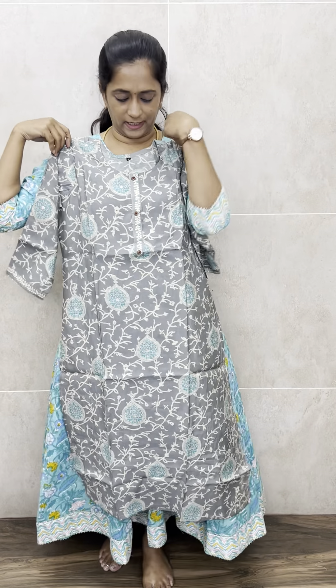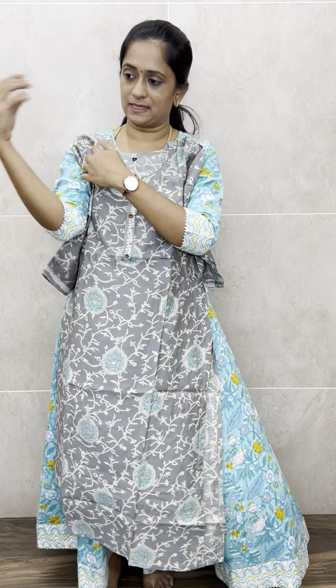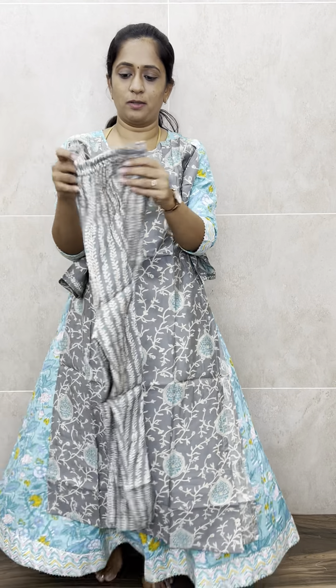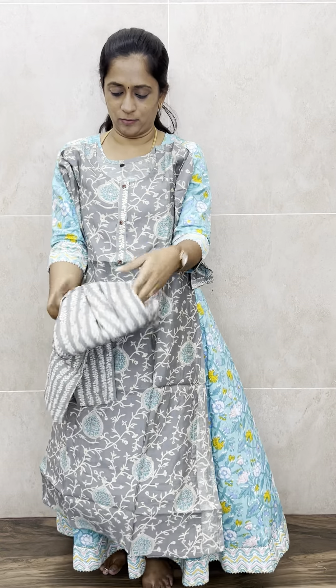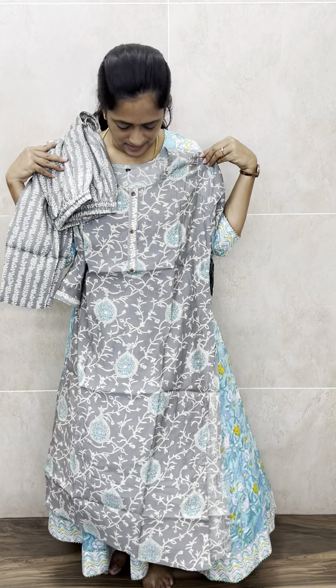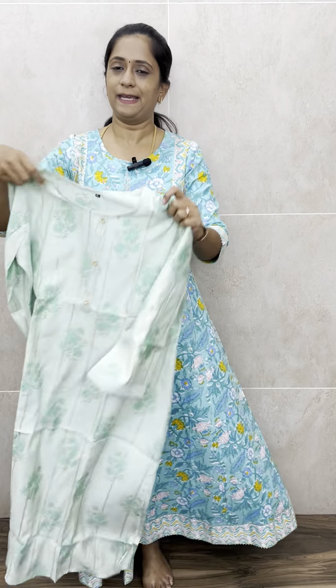Now our light gray — a complete printed muslin top and a complete gray printed elastic straight-cut muslin bottom. Measurements are the same across all sets. Priced only at 1090, with free shipping all over India.